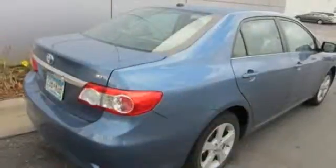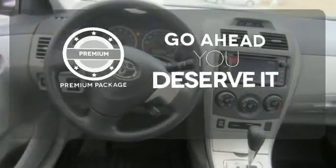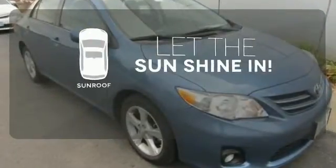The air conditioning and tilt and telescoping steering wheel will keep you comfortable. For those who enjoy the finer things, the premium package is included for you. Let the sunshine and fresh air in with the sunroof.